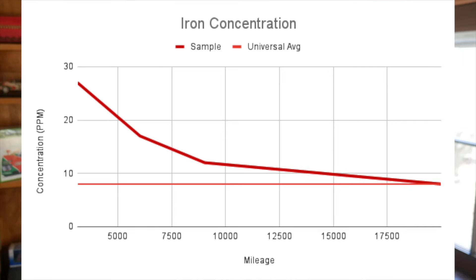Iron — you'll find it basically everywhere in the engine because the element is foundational to steel, but more importantly you'll find it in the cylinder liners that wear during break-in. The oil on that first oil change had more than three times the normal concentration of iron at 27 parts per million, but it had a visually pleasing parabolic trend downward that leveled off at the universal average of 8 parts per million. Very nice.